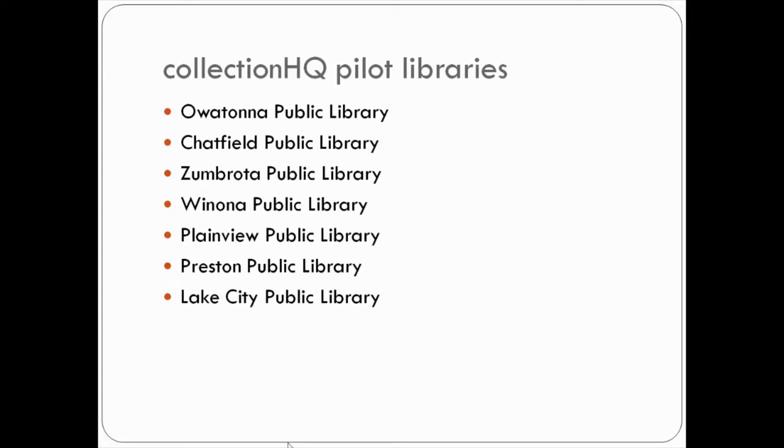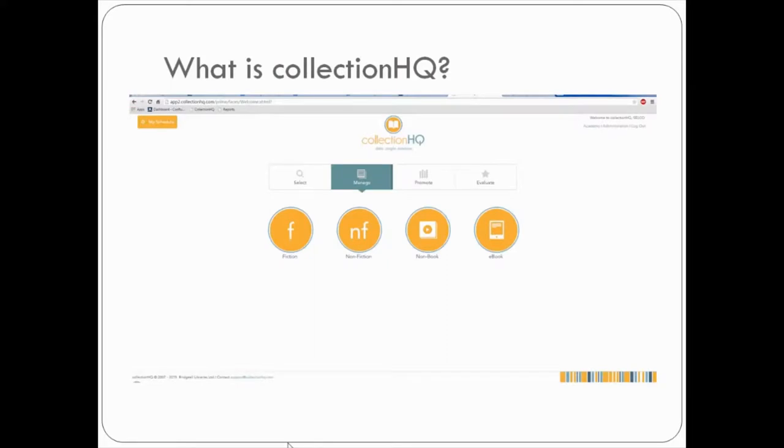Some pilot libraries had to change halfway through due to staff time and health problems. But right now, these are the pilot libraries we've been working with, and three of them are here to talk about it today.